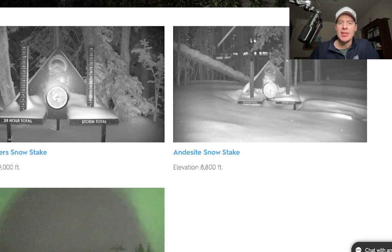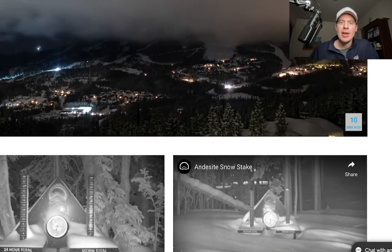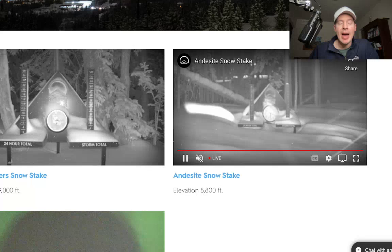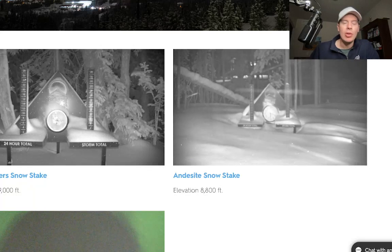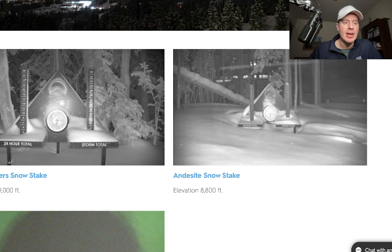Big Sky is reporting 6 inches in the last 24 hours, and there's more to come. This is going to be a good stretch for Big Sky, Discovery, Bridger Bowl, all the way down into the Tetons, as this fast northwest flow will eventually pivot and the whole pattern is going to drop south.